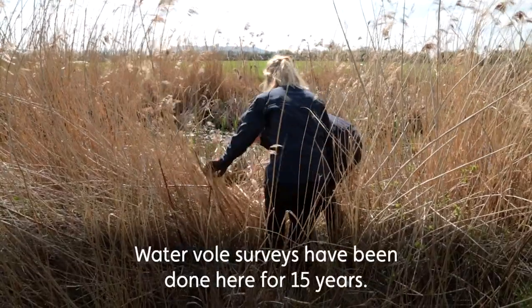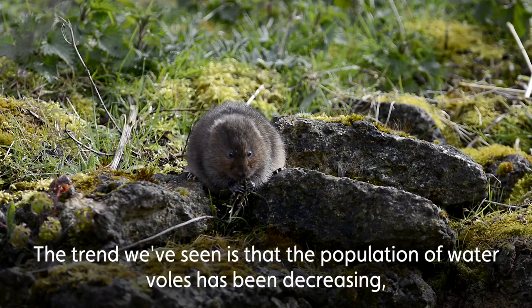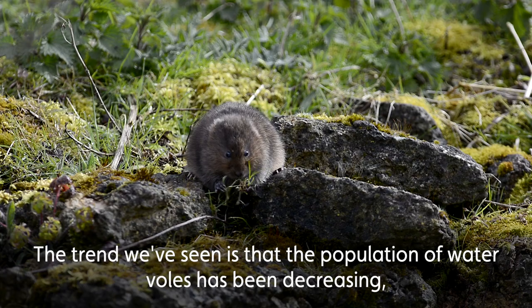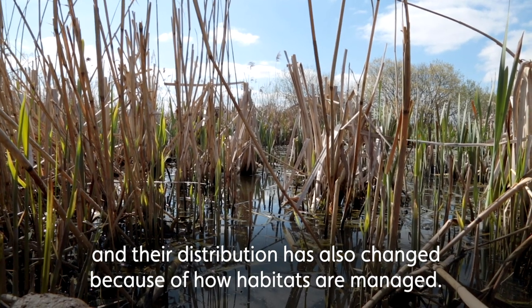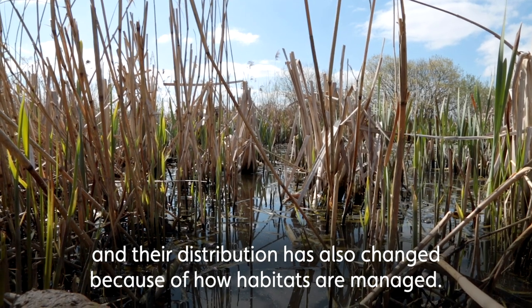Water vole surveys have been done here at Slimbridge for the past 15 years. The trends that we've been seeing is that the population of water voles has been decreasing, and the distribution has also changed because of how habitats have been managed.